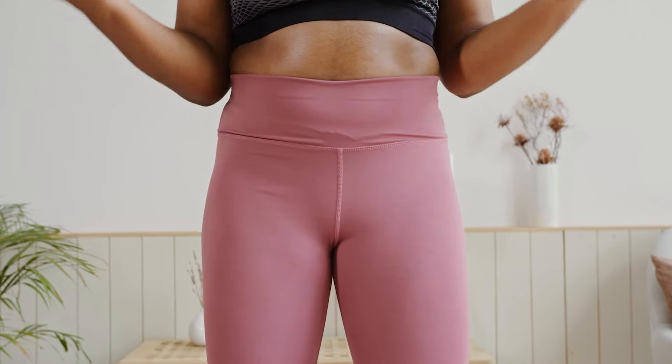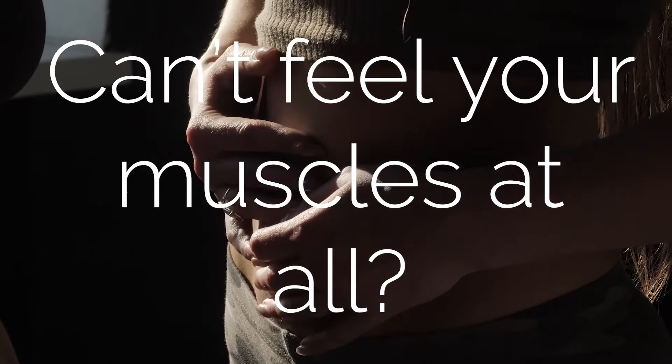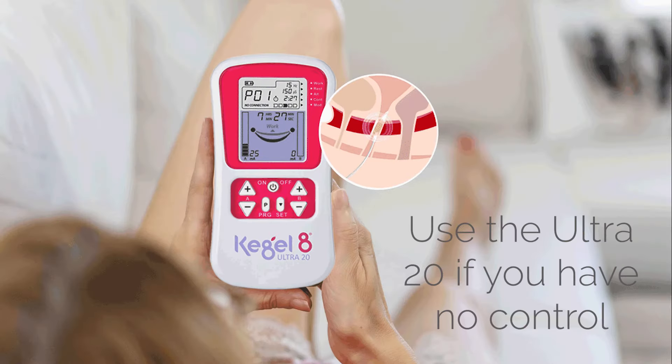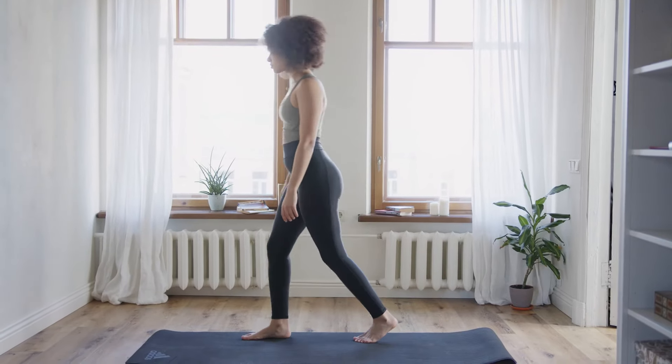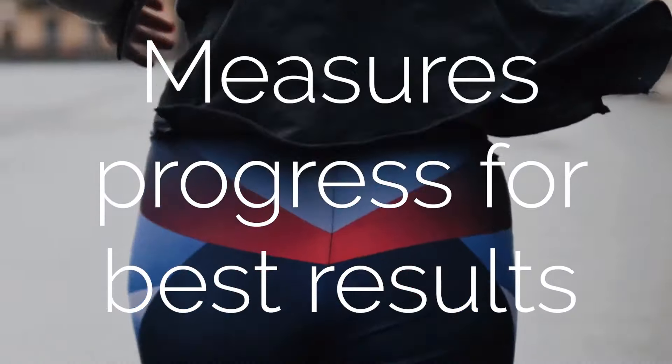With the Pelvic Trainer your muscles need to do the work, so if you feel they are partially weak or you suffer from a prolapse, an automatic e-stim pelvic exerciser such as the Kegel Ultra 20 will be better suited to you. The Biofeedback Pelvic Trainer is for women who want to improve their Kegel exercises and measure their progress to maximise results at every step.